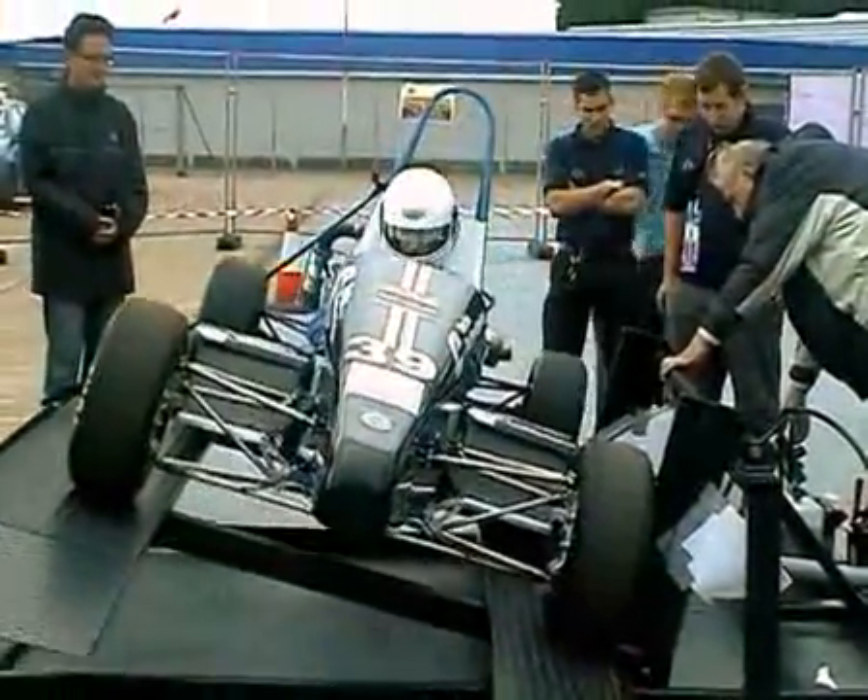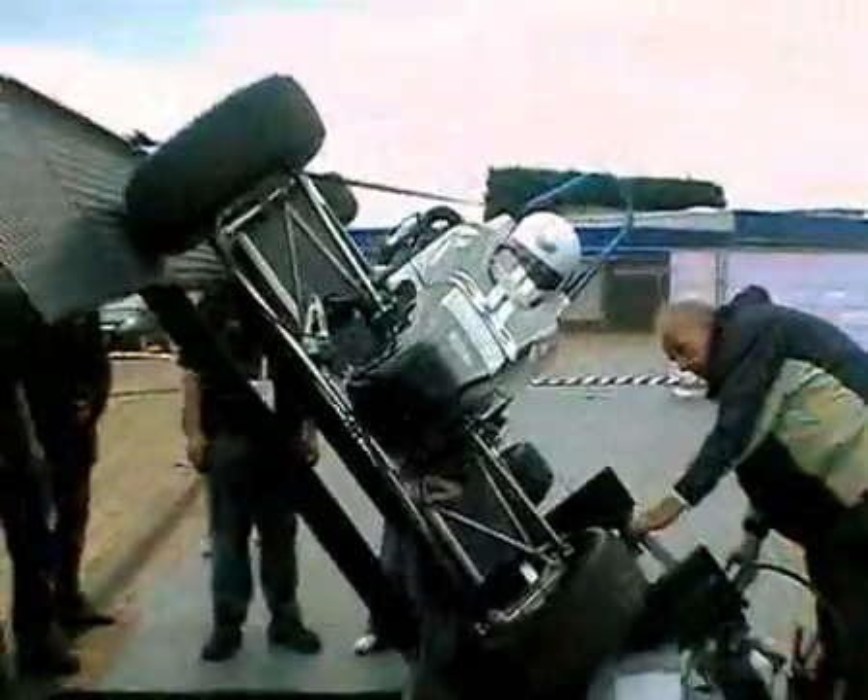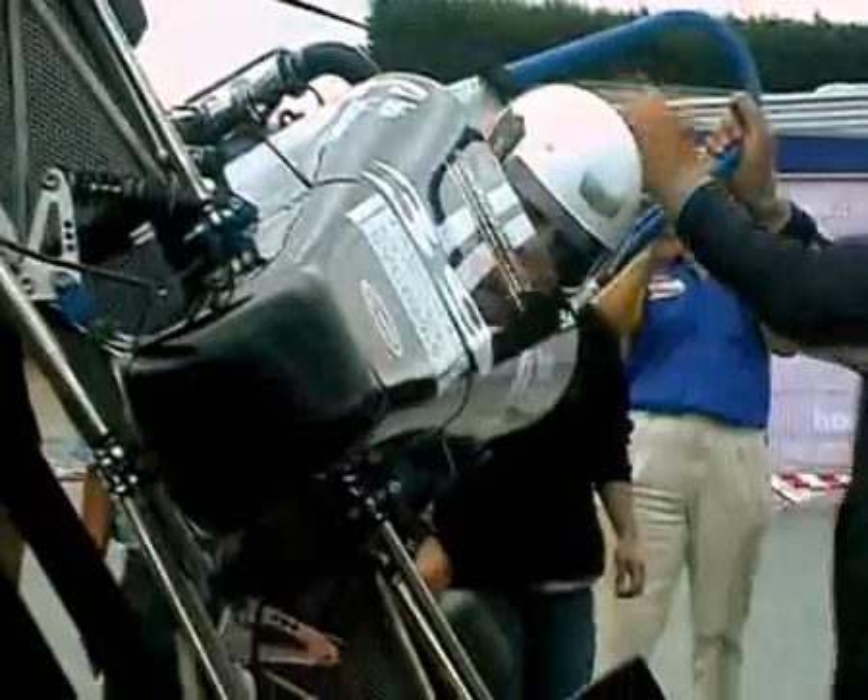The University of Huddersfield first entered the competition in 1999, and the students that comprise today's team are drawn from mechanical, automotive and electronics courses.